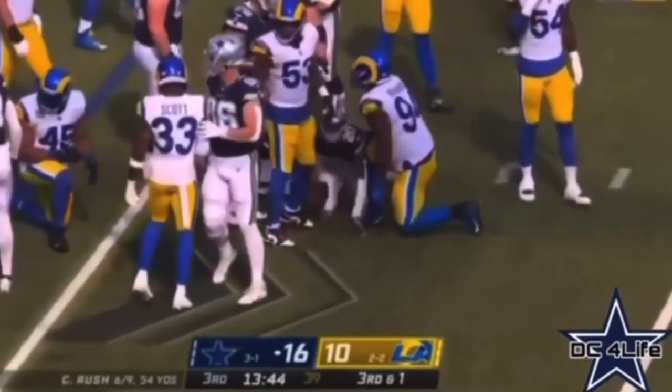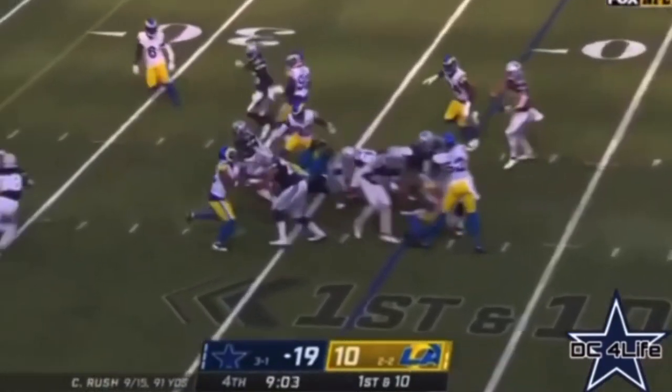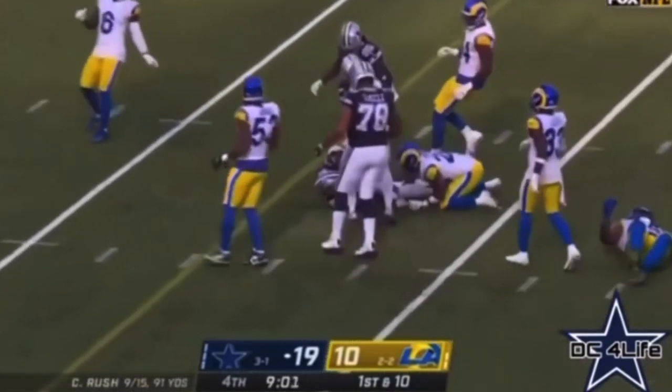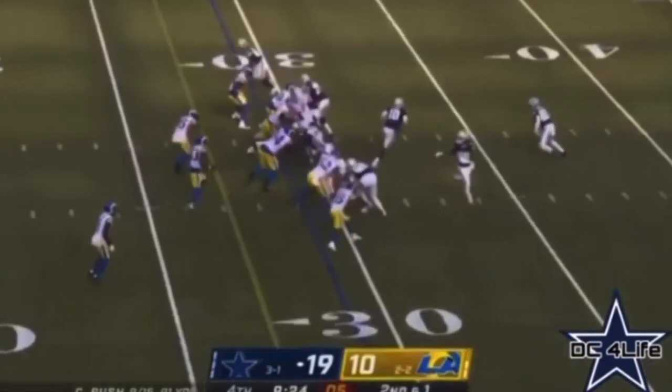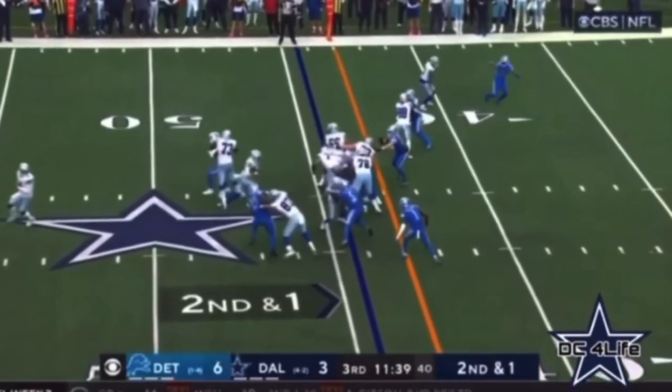Good news for Dallas too on that play is Dalton Schultz — start bringing some of these safeties down. Here comes Pollard, right up the middle. Boy, he's got that first. They will hand it off — Pollard, first down. Because of that, they got away with one.